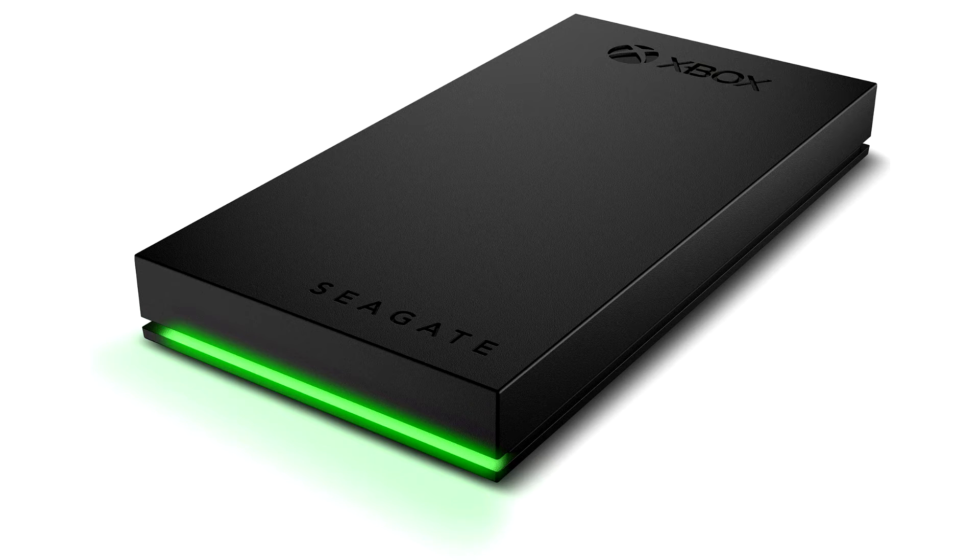Featuring 1 TB of flash speed performance, this external SSD empowers gamers to store titles from Xbox Series X, Xbox Series S, or any generation of Xbox One.